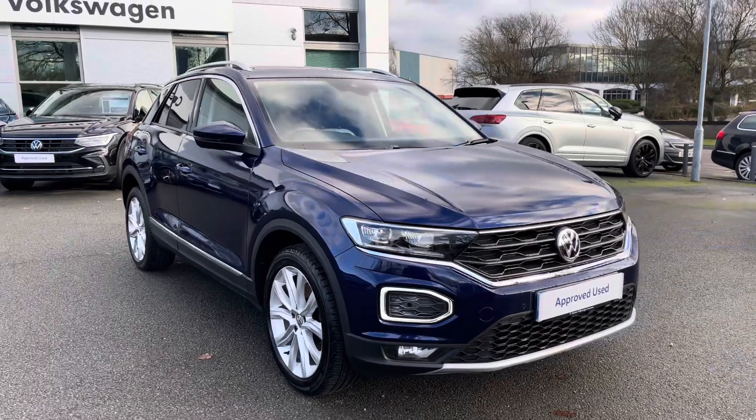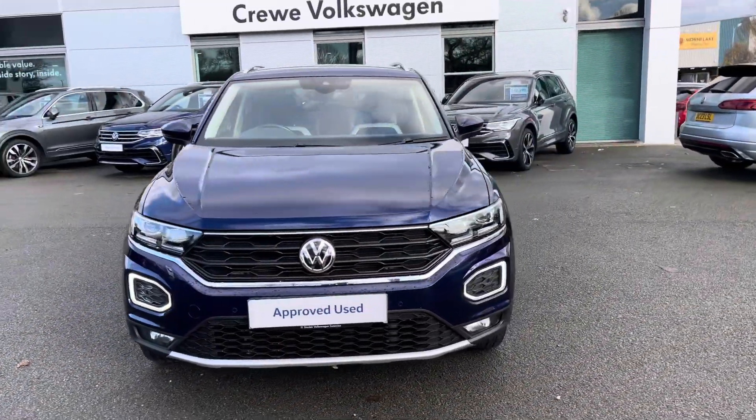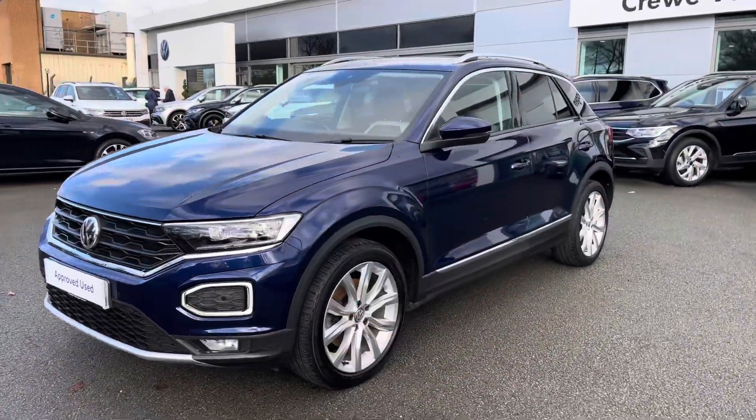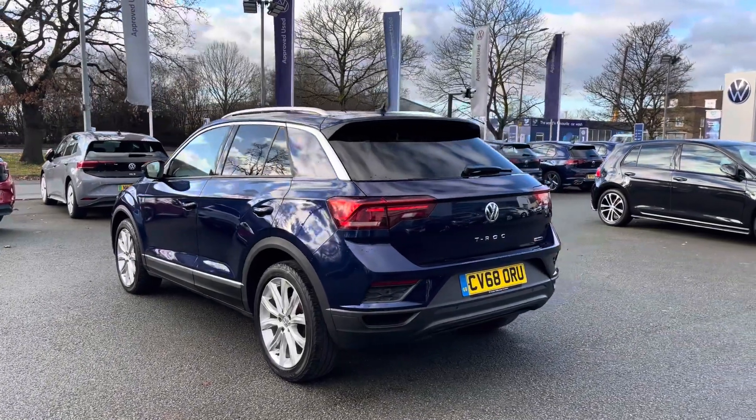Hi, I'm Jack from Crew Volkswagen and I'm going to show you around this approved used Volkswagen. This is the T-Roc SEL finished in a lovely Atlantic Blue metallic paint, featuring the 2-litre TSI petrol engine producing 190 PS with a 7-speed DSG automatic gearbox and that brilliant 4Motion all-wheel drive as well.